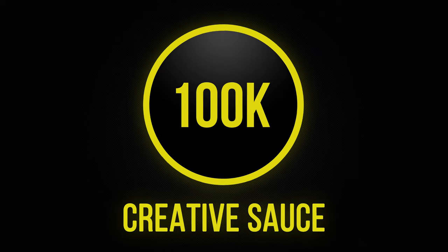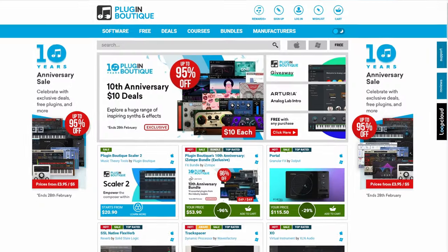Today's prizes come from Plugin Boutique. Hi folks, I'm Mike. During my journey to 100,000 subscribers, one of the favorite companies for me to work with has been Plugin Boutique.